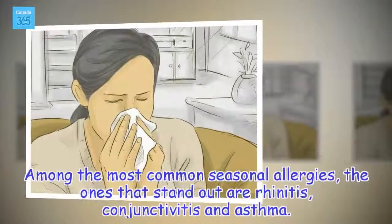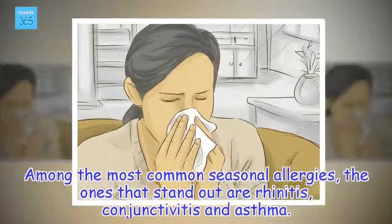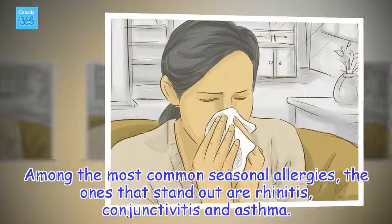Among the most common seasonal allergies, the ones that stand out are rhinitis, conjunctivitis, and asthma.